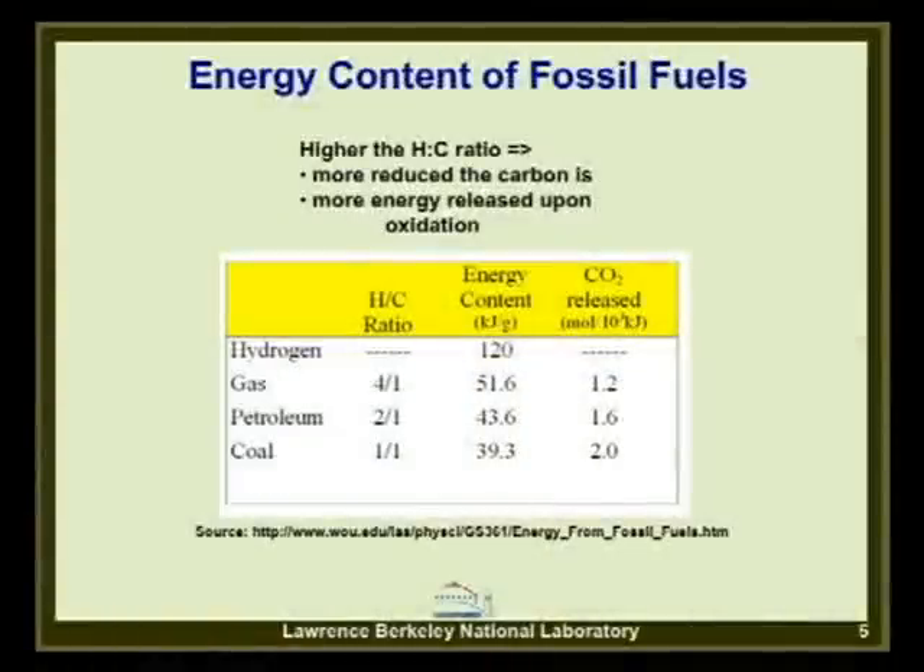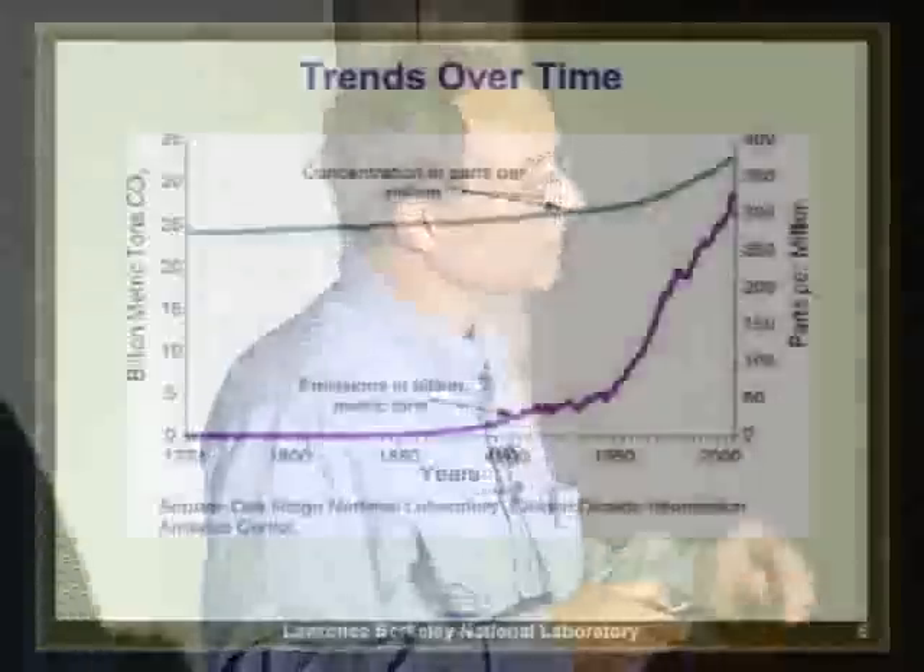Shown here is a table of energy content: hydrogen has 120 kilojoules per gram. Natural gas has a hydrogen-to-carbon ratio of 4:1 and 51.6 kJ/g. Petroleum is 2:1 and 43.6 kJ/g. Coal has a 1:1 ratio with the lowest energy content. So we have to burn a lot of coal to get the same amount of energy—that's why coal emissions appear higher despite less mass being used.